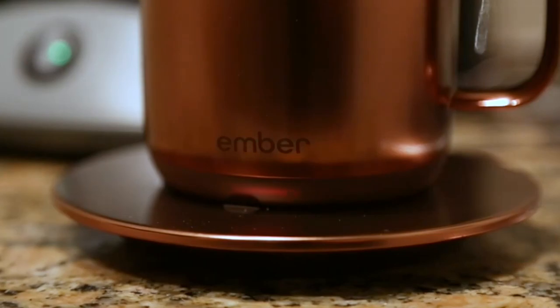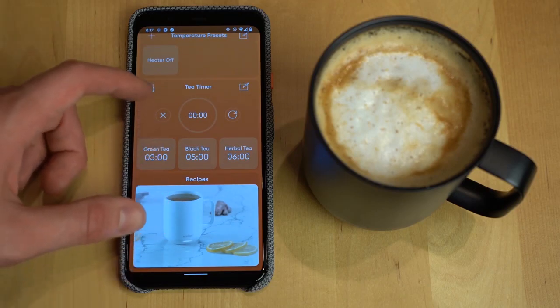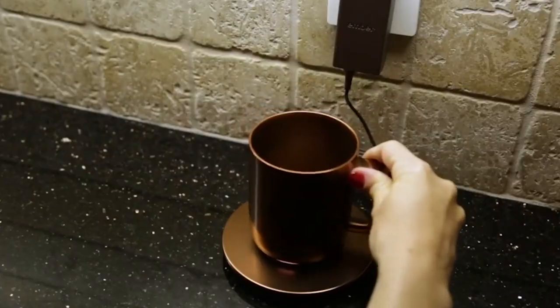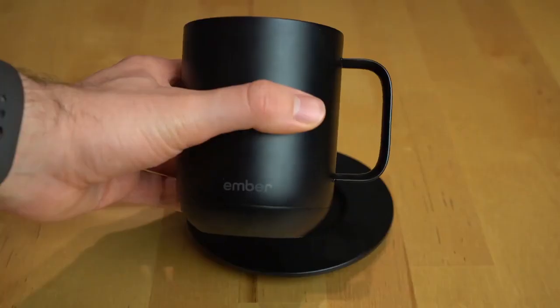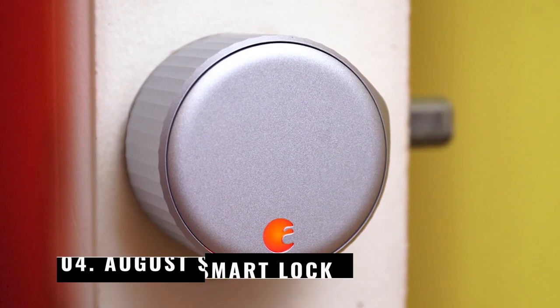Number 5: Ember Smart Mug. With the help of this clever mug, you can keep your beverage at the ideal temperature. The required degree can be set once, or you can change it while drinking by using the app. The app keeps track of the temperature and provides a number of pre-programmed options for beverages like tea, coffee, and hot chocolate. When the liquid has reached the desired temperature, the software will also let you know. Simply place the smart cup on the included saucer, which serves as your charging device, or remove it to use the mug for up to an hour and a half.